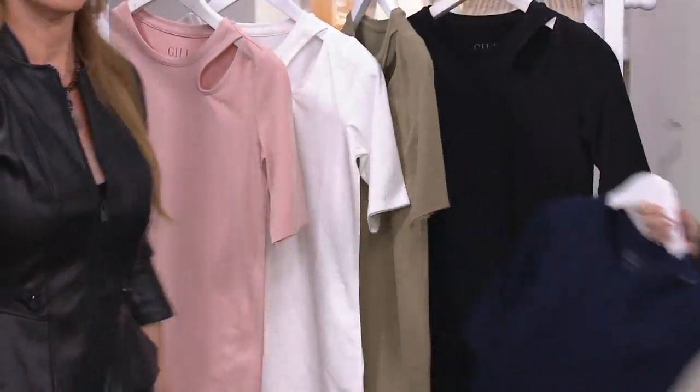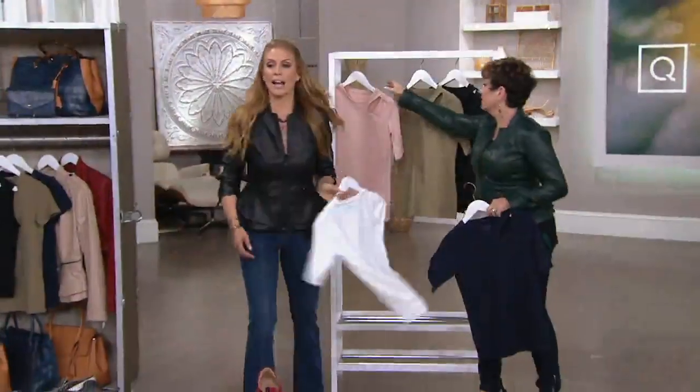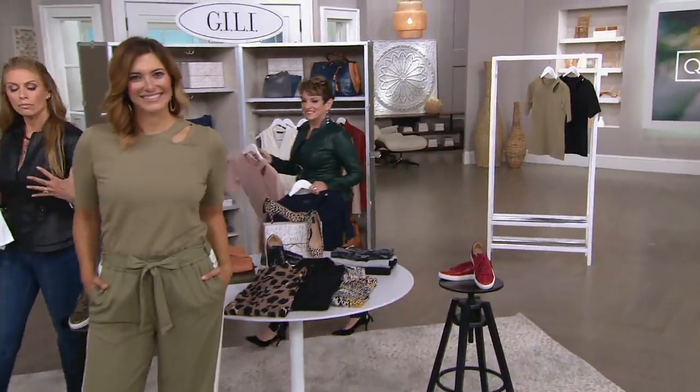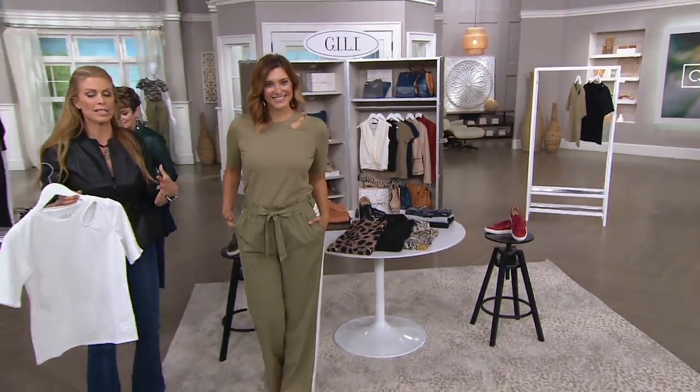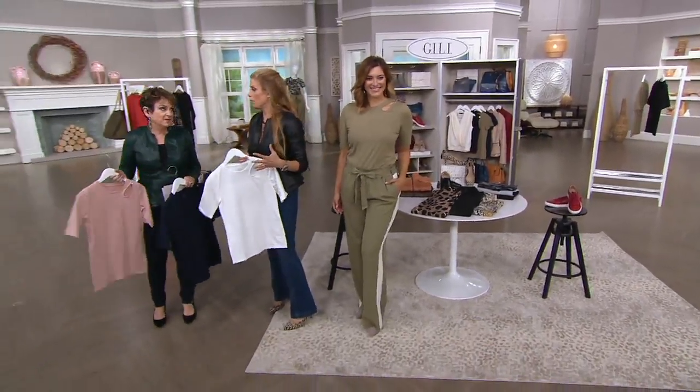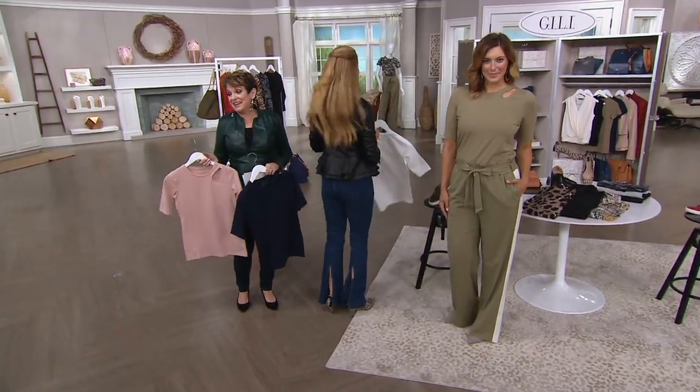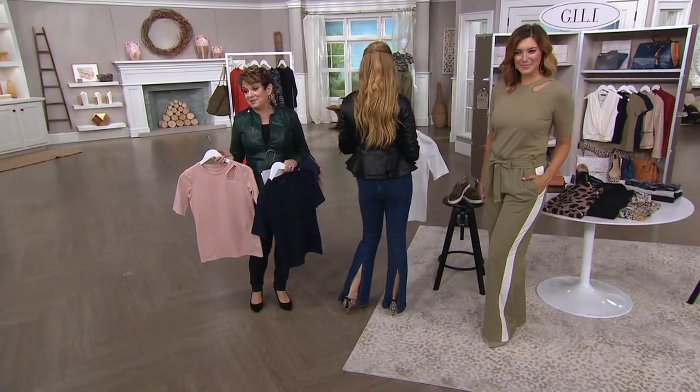I'm going to grab a couple, and white by now is the most limited. I like that because everybody refreshes their t-shirt. Can you just turn around and show everybody how cute your jeans are? Yeah, they're coming along with the shoes.